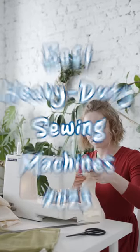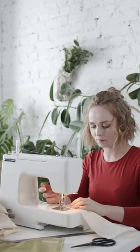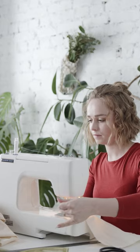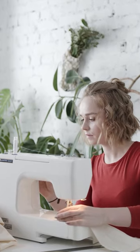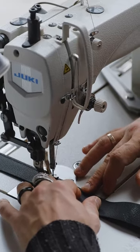Introducing our latest video: Best Heavy-Duty Sewing Machines 2023, y'all. Get ready to discover the top contenders for this year's heavy-duty sewing machines. From the powerhouse Juki DDL 8700 to the versatile Jnomi HD 3000, we've got you covered.